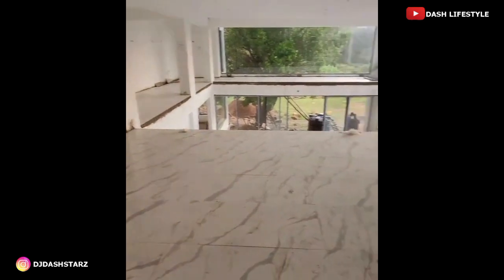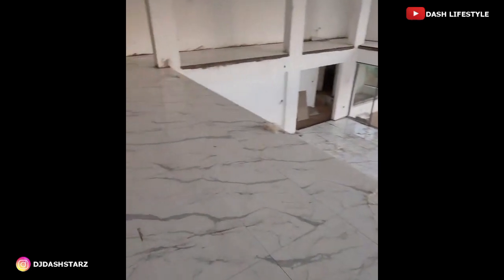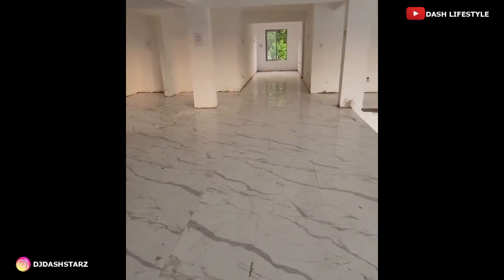Look at that, guys. What a beautiful, beautiful floor. Wow. It's still dirty — they are working on it. But look at this. Wow. Thank you for supporting me, guys, every day on my YouTube channel. It's because of you that I'm able to show you this.